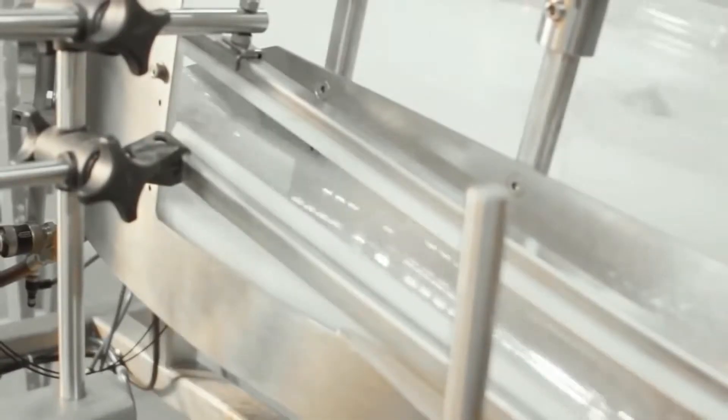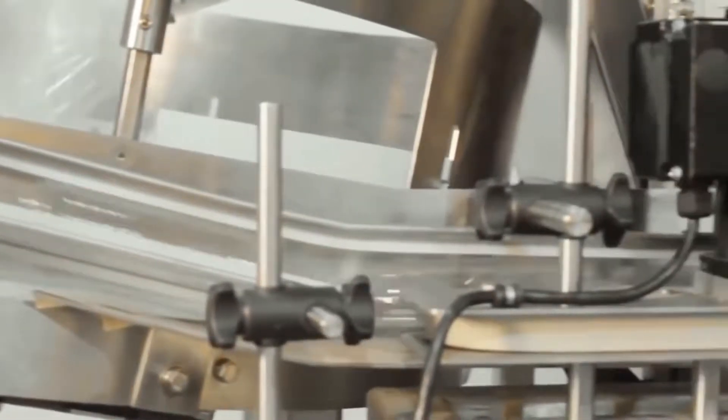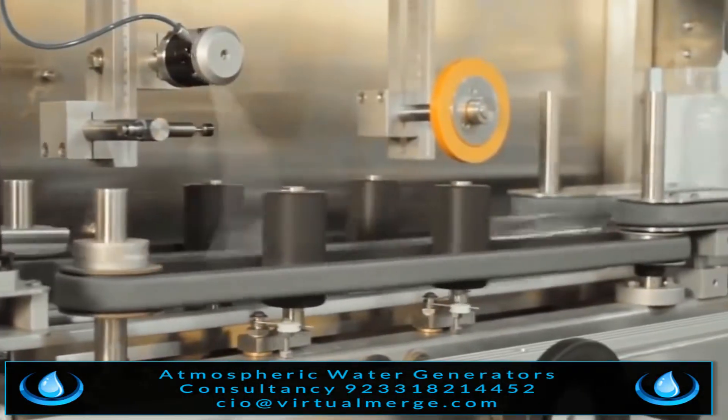Or it can be bottled. The bottling process can produce 400,000 liters per day in one-liter bottles, or in other sizes on demand.